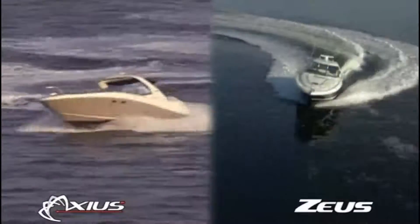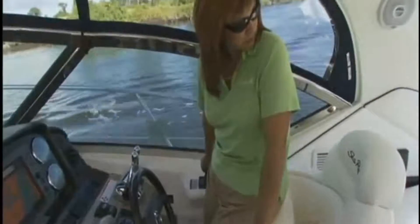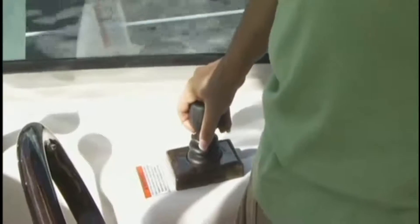Introducing Axios and Zeus, the world's most advanced marine propulsion systems. Designed in cooperation with C-Ray, these two revolutionary technologies put total control of boating in the palm of your hand.